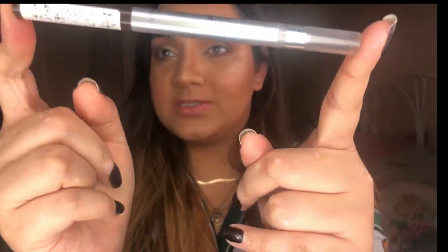For brows we're gonna use the L'Oreal Brow Artist Expert in the shade Ebony. I've used this before and I know it's amazing.